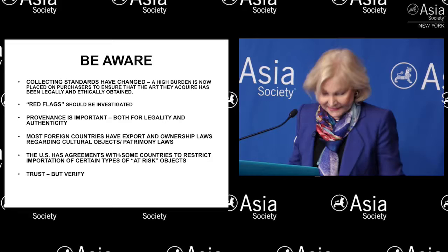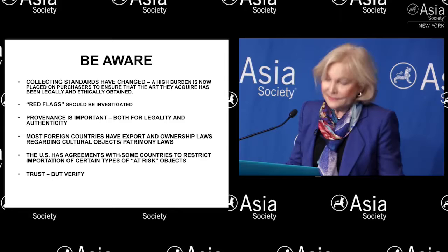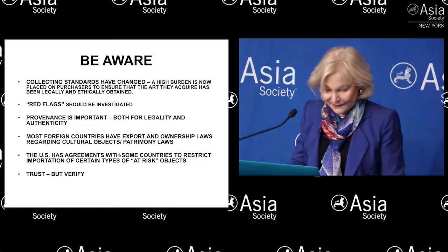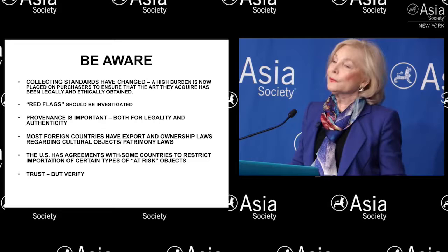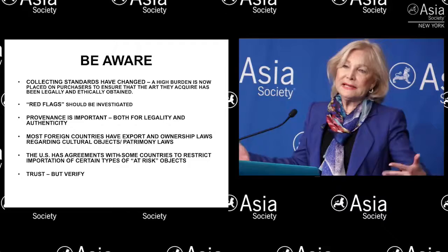Red flags should be investigated — don't ignore them. The law doesn't look kindly on people who turn a blind eye to works that are too inexpensive, have no exhibition and ownership history, or have little or no documentation. They may in fact be perfectly legitimate works, but it's certainly worth investigating and asking questions. Provenance, which means literally a work's ownership history — but people tend to define it even more broadly, including exhibition history and documentation history — is extremely important both for ascertaining legality of ownership and also for authenticity.